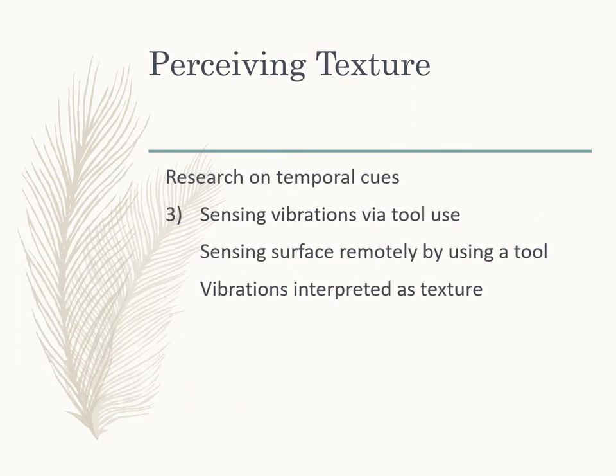Research on temporal cues has also found that we can sense vibrations using a tool — running a pen over the back of a notebook, for instance. We sense the surface remotely by the vibrations felt in that tool, and our brain interprets that as texture.